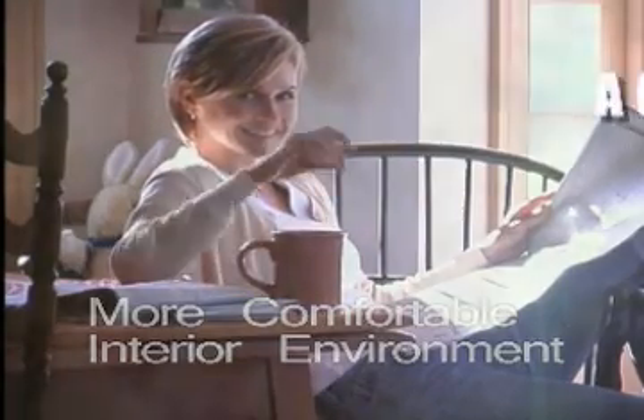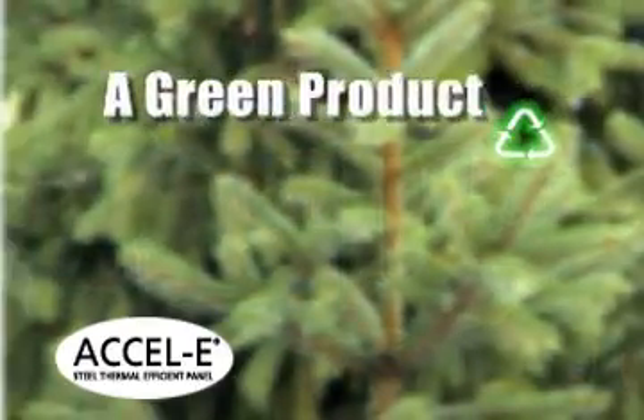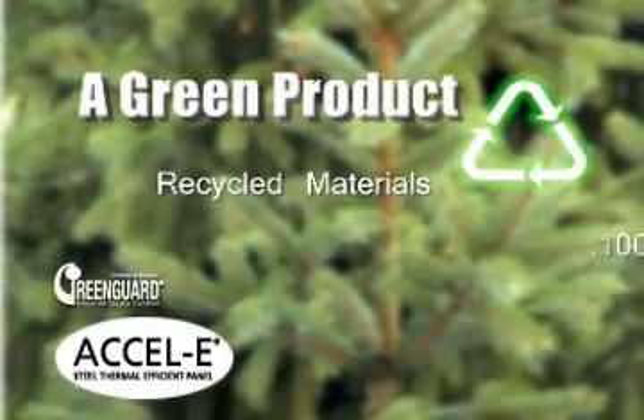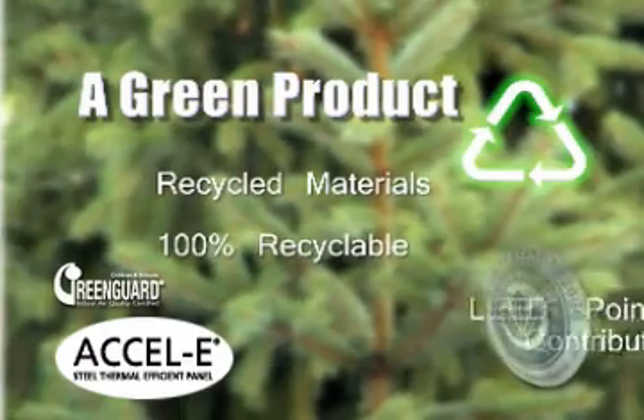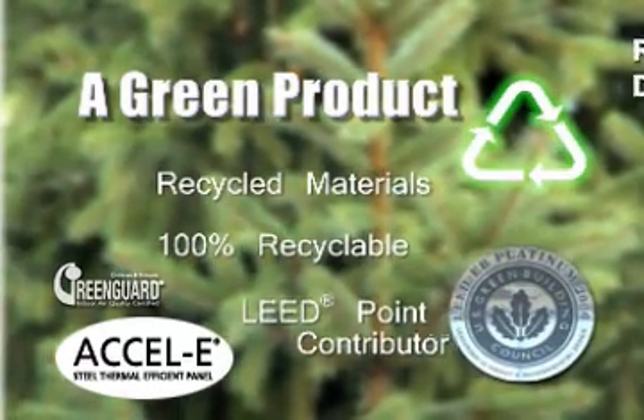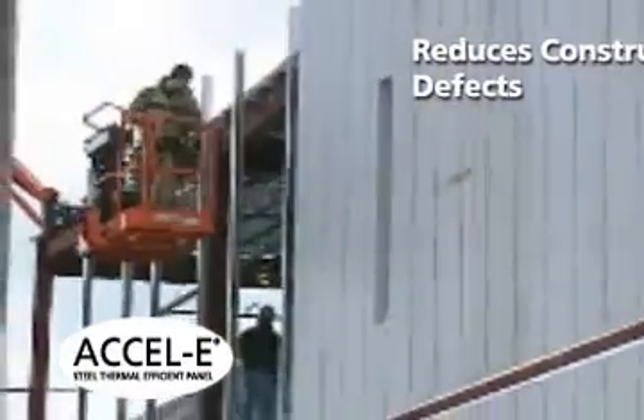In addition to their energy efficiency and the sustainability characteristics of their materials, Excel E Wall Panel Systems further benefit the environment because they're made from recycled materials and are themselves 100 percent recyclable. They are also a contributor to LEED points.